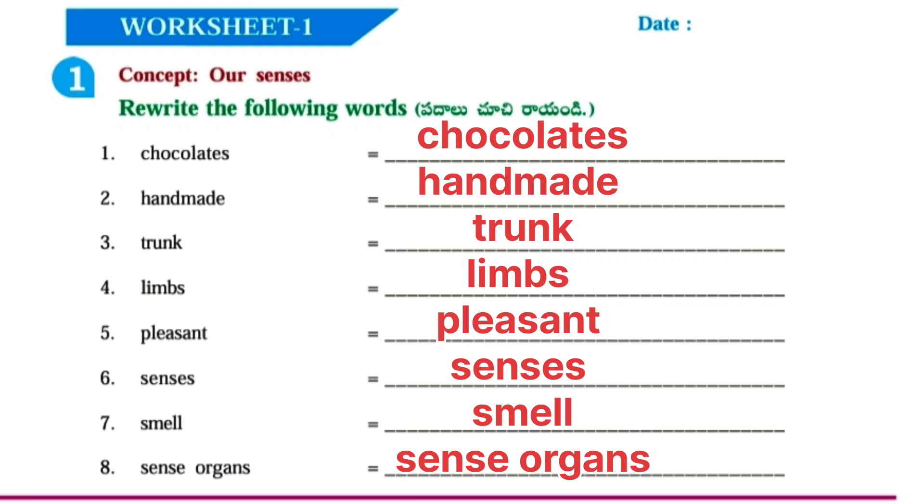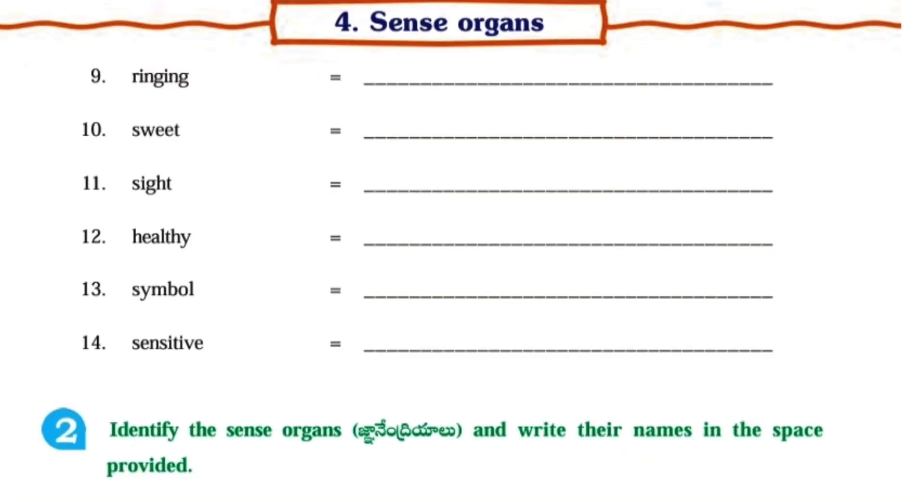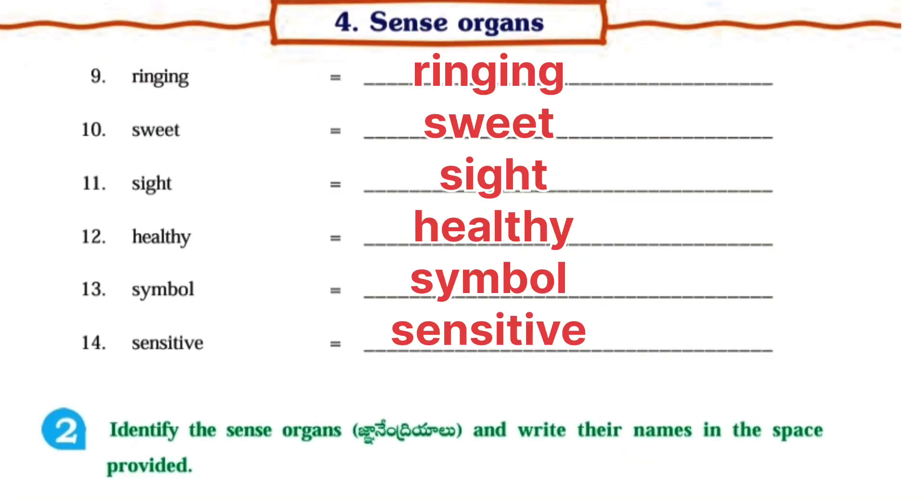Chocolates, Handmade, Trunk, Limbs, Pleasant, Senses, Smell, Sense Organs, Chocolates, Ringing, Sweet, Sight, Healthy, Symbol, and Sensitive.